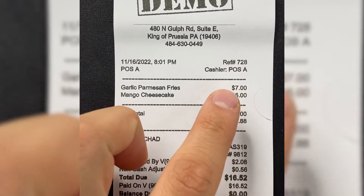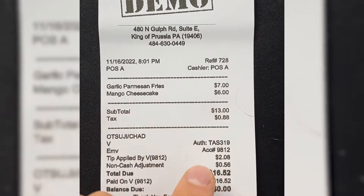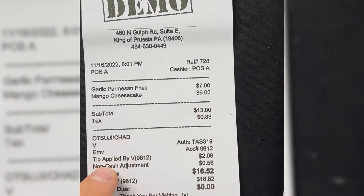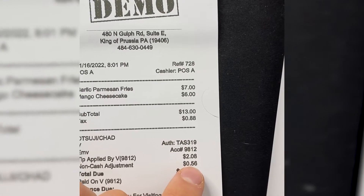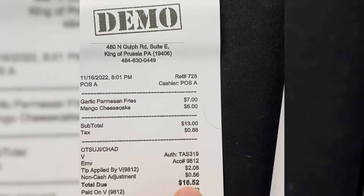On the receipt, you can see the fries and cheesecake, the subtotal, the tax, and the tip of $2.08. There is also a non-cash adjustment — this is the credit card fee that our customer paid, which in this case was $0.56. That means our customer paid a total of $16.52. By using this exact setup, this is how you're going to save all of the money that Square would have charged you.